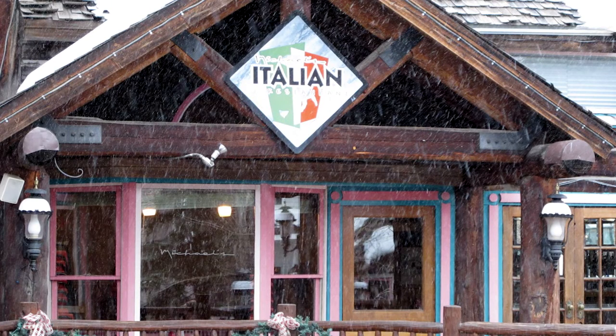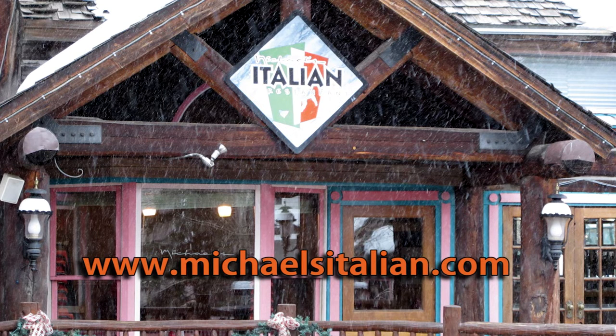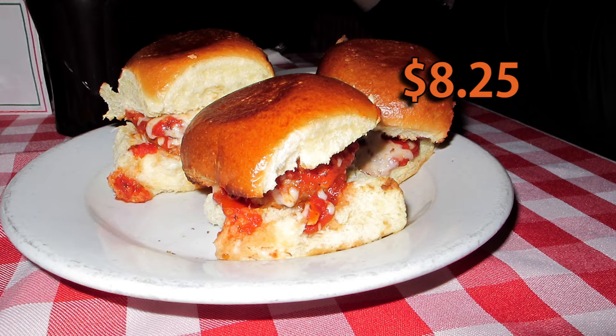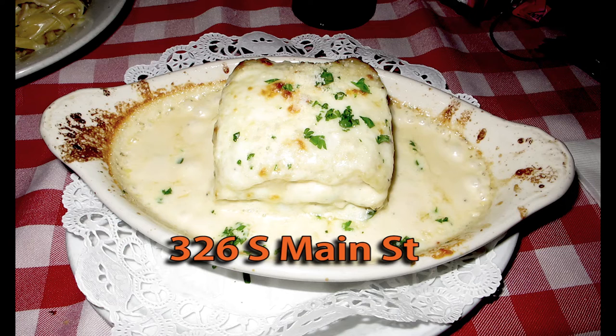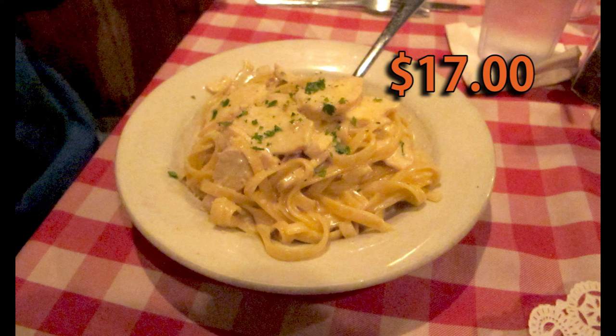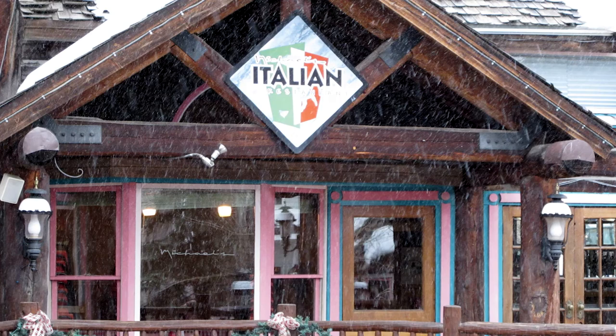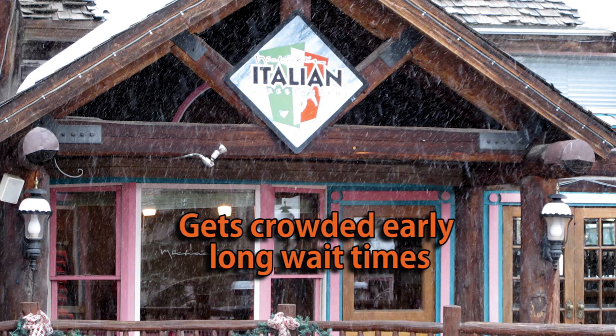The other restaurant was Michael's Italian Restaurant, located at 326 South Main Street. This place was more reasonably priced. We started with meatball sliders for $8.25. The Miz had white lasagna for $17, and I had the Chicky Fettuccine Alfredo for $17. Both were delicious. Total bill including tip: $57. I highly recommend Michael's Italian Restaurant, but it comes with one exception — the crowd is horrendous. Expect long wait times, as they're always busy. Try getting there really early or really late. We arrived at 8 o'clock and still had to wait an hour for a table.